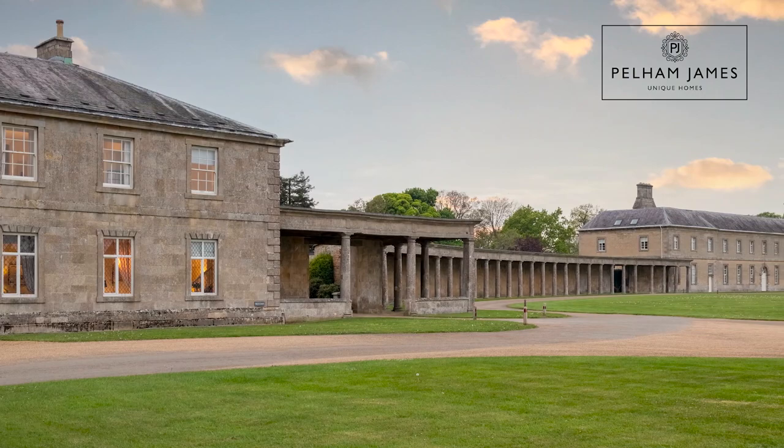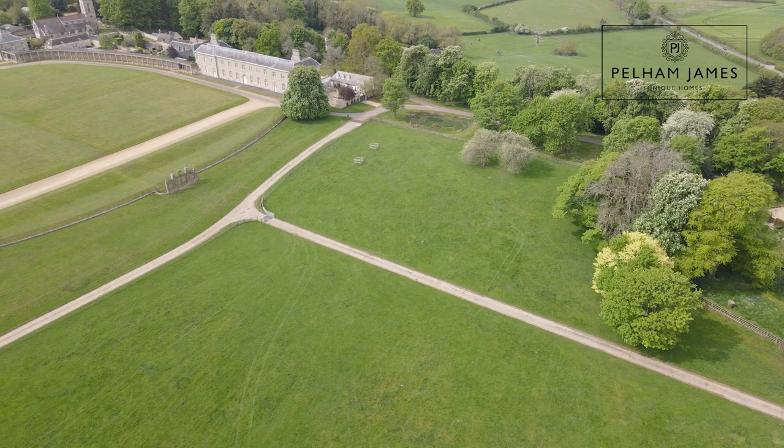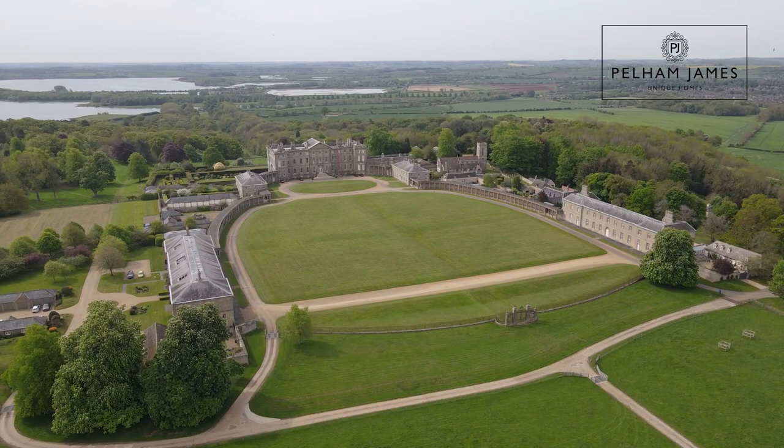Believed to have been the kitchens to the main house, number three West Court enjoys a really stylish setting. With over 60 acres of beautiful park and woodland to explore, the home is also ideally situated on the doorstep of Rutland Water and the two market towns of Oakham and Stamford.